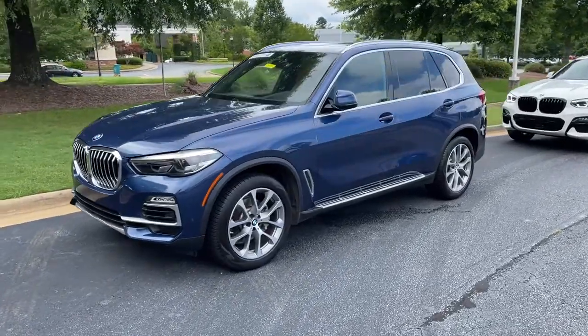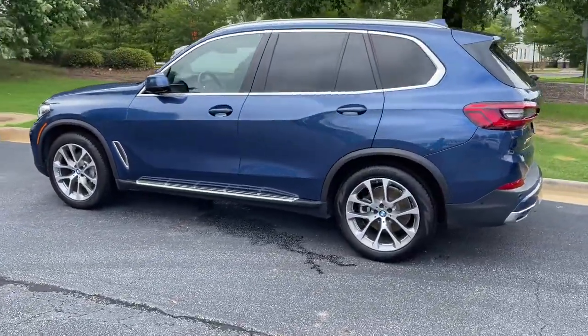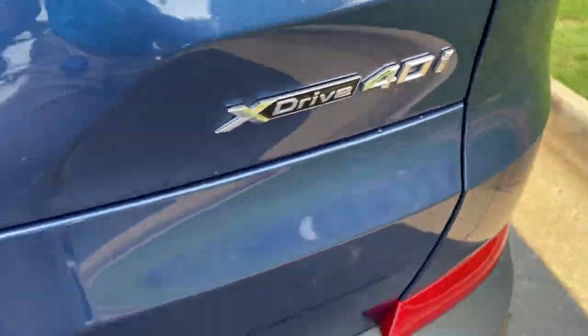All right, here we have this 2019 Phytonic Blue X5 with the 20-inch wheels. Just recently traded back in here. There is your X5 badging — it is all-wheel drive.